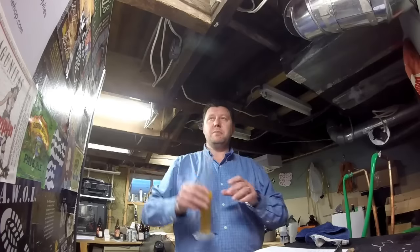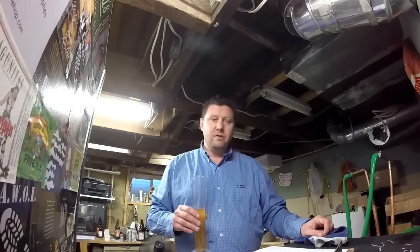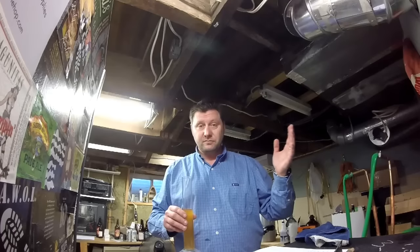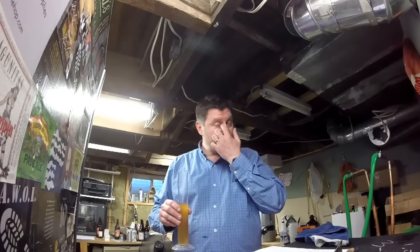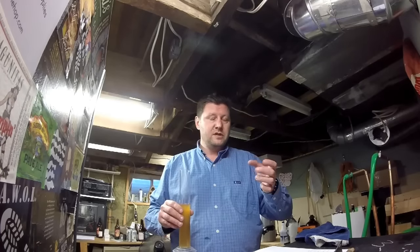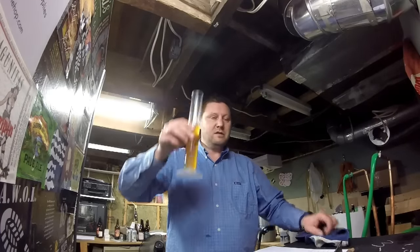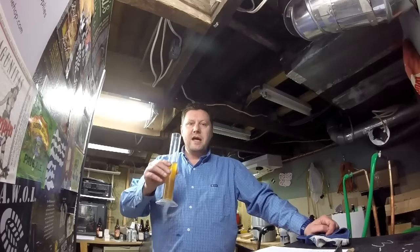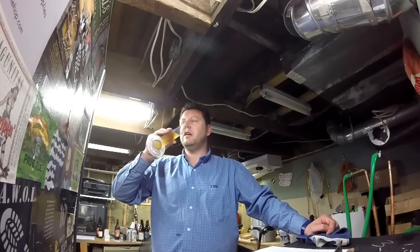Which tells me, or leads me to believe, that I think we can start knocking her down. So basically, the plan is to decrease the temperature 2.7 degrees every 12 hours, until I get to about 1 degree. And keep it there lagering for 5 days. At which point, everything should drop out, things should be nice and clear, and we should be able to keg it. I'd say so far, this is turning out to be an alright thing.